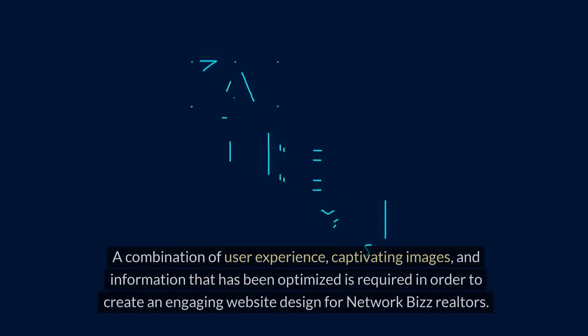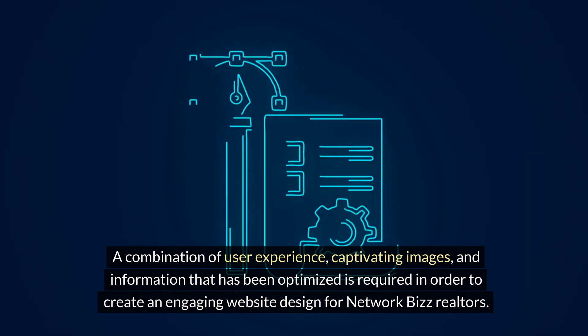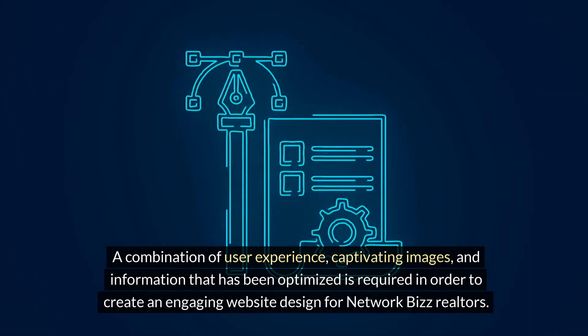A combination of user experience, captivating images, and information that has been optimized is required in order to create an engaging website design for Network Biz realtors.